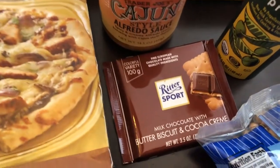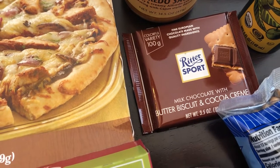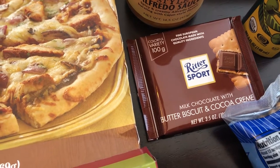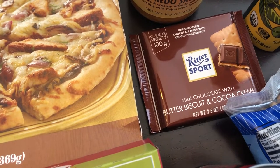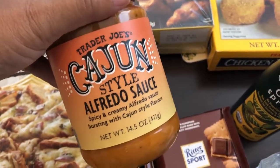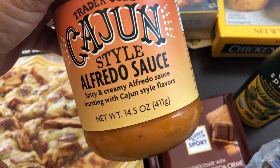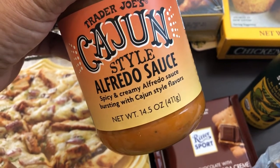I love these bars and I usually get them when I go to Trader Joe's. They sell them other places, but I think they're the cheapest here at $1.99. It's basically a Twix bar without the caramel — it has that crunchy cookie and milk chocolate, and it is so good. This Cajun Alfredo sauce was new to me. I haven't been to Trader Joe's in a while, but it's spicy and creamy Alfredo sauce bursting with Cajun style flavors, and it sounds like something Howard would love.